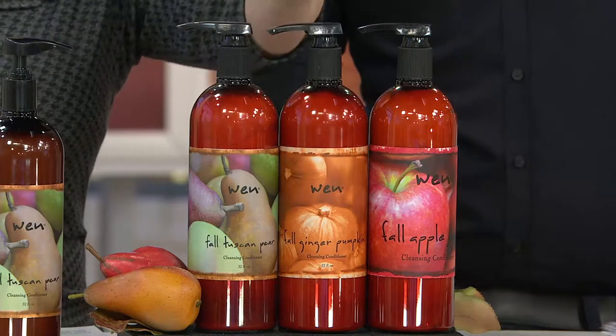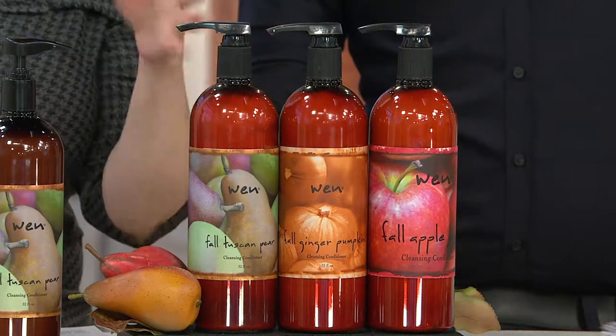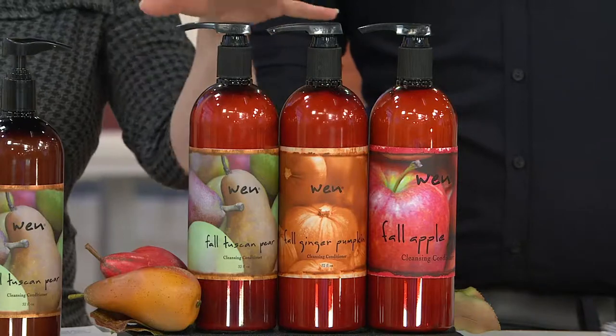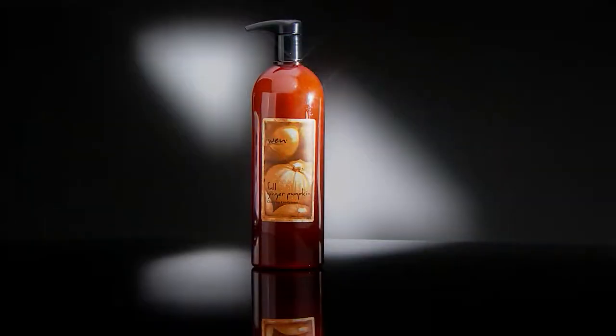Bring them back. So now you actually have a choice. If you want to get more than one, absolutely put them in the same order to the same address — save on your shipping and handling. These are the fall scents and they are the excellent cleansing conditioners that have been getting awards for five and more years.